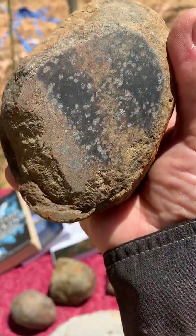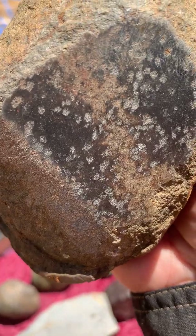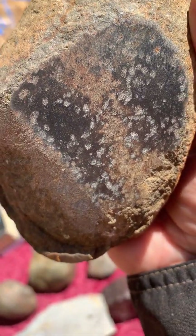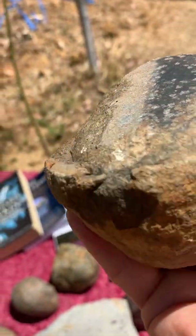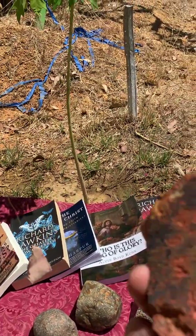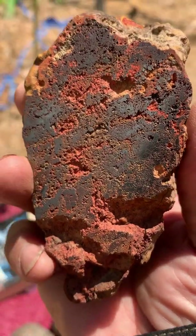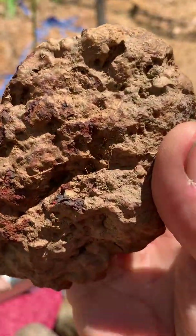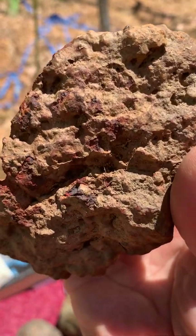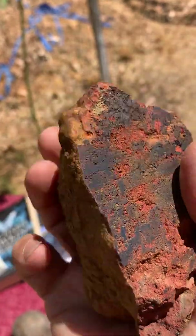I've shown this one for a long time. They were all found on the road between Pine Creek in Northern Territory and Darwin, not far from the road — maybe 10 meters from the road, that's all.